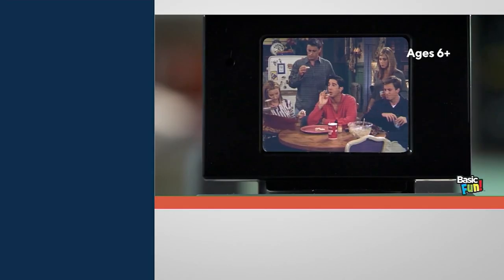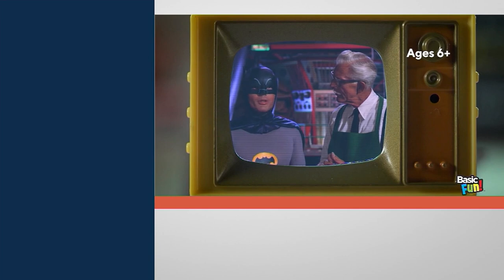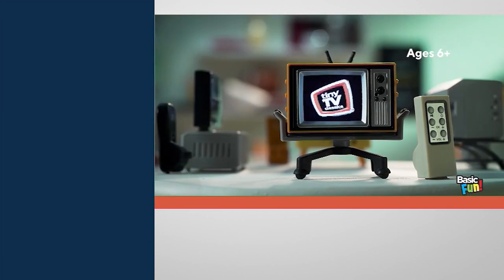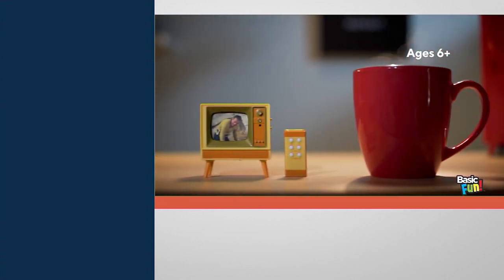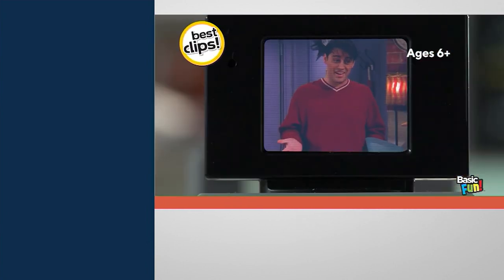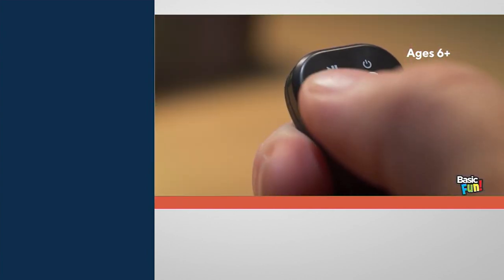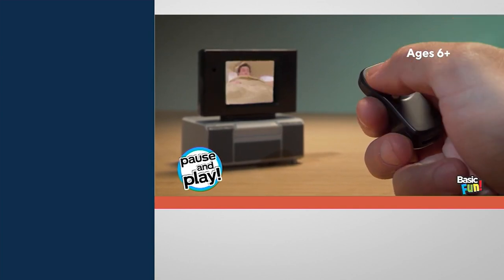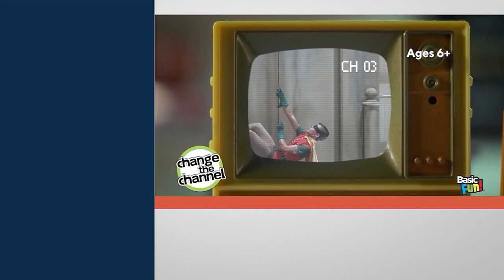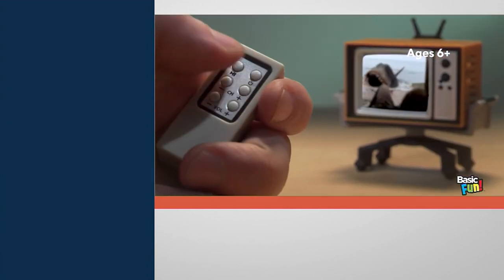Mini TV Classics — these are collectible TVs with real working remote controls, and inside some classic television that you're going to remember and love and appreciate. Since we introduced this item this Christmas in July, over 25,000 of them have been ordered.